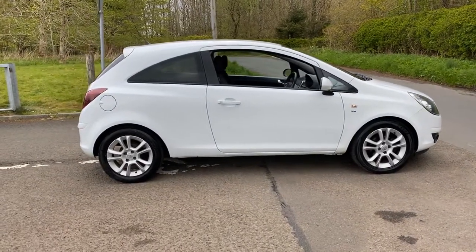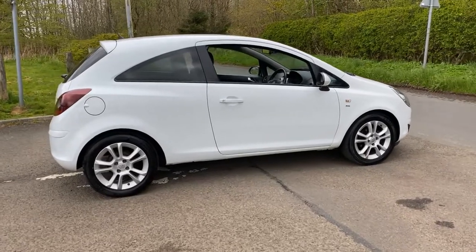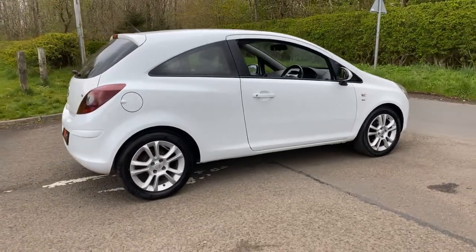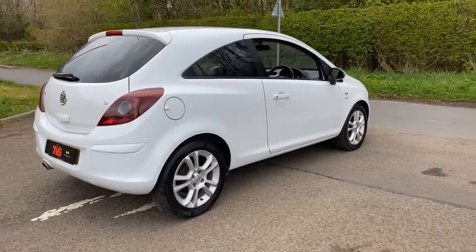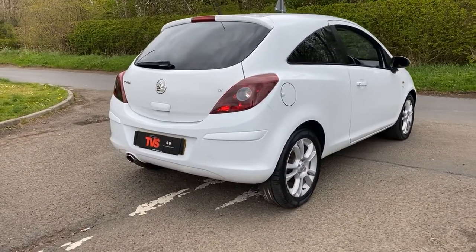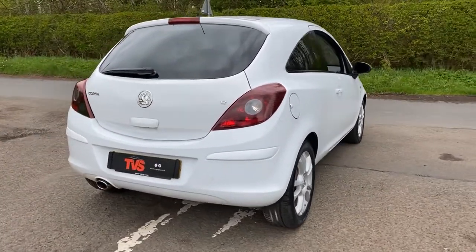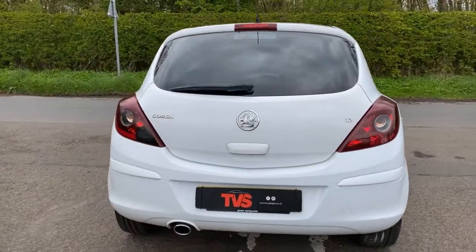It's only had one former keeper in this time. It comes with two Vauxhall keys and it has comprehensive Vauxhall service history. We have also just serviced this vehicle for sale at our own workshop. The vehicle has also had a full 12 months MOT put upon it with no advisories.